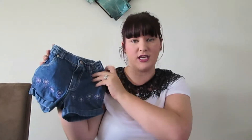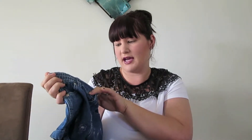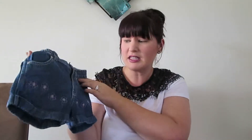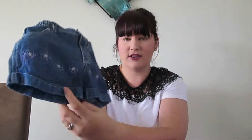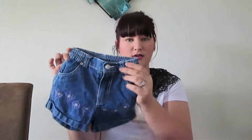Next I got her some little denim jeans — you can't go wrong with denim jeans, especially in this heat. These are a size two and they're Pumpkin Patch, which is an Australian brand. They've got little flowers on them; they were pretty cute. They're a size two as well, so they'll be her next size up.